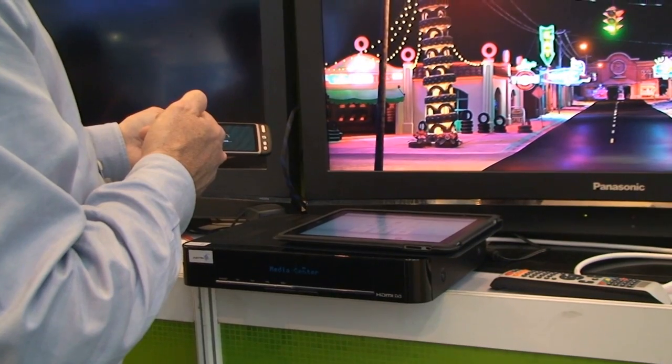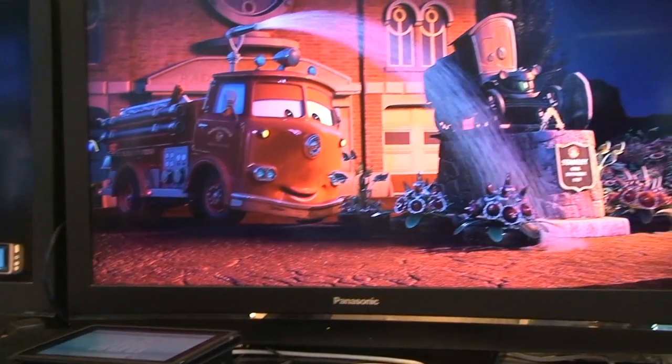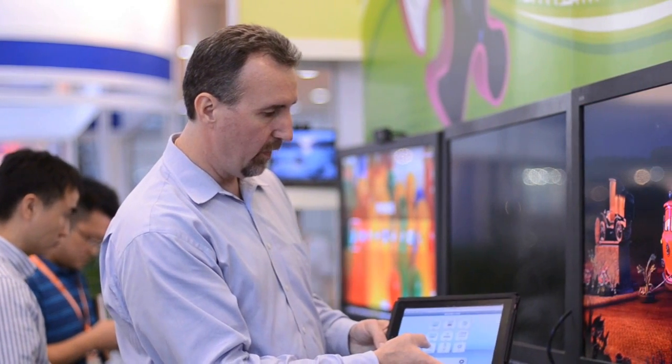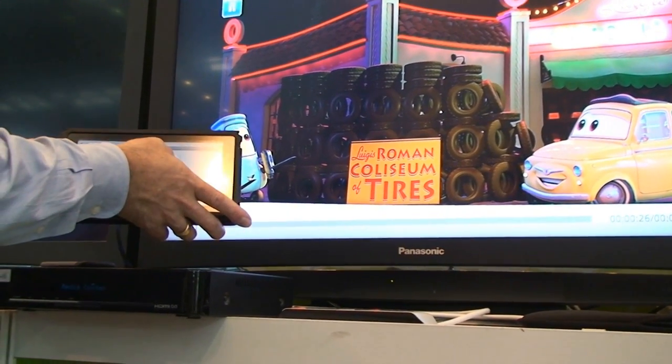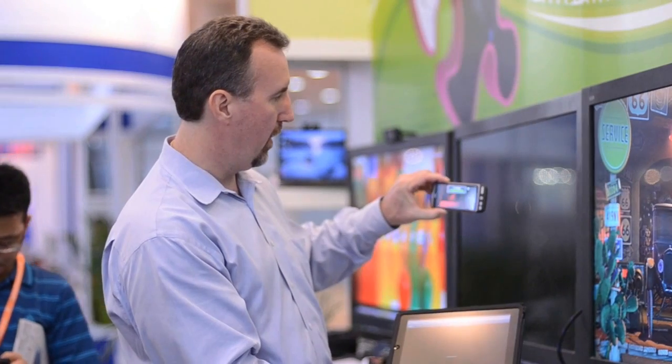I want to show you an example of the media center. You can actually control it. The connection is going wirelessly. You can play the same content on your tablet device — you simply hit play. You can see that this is still streaming on the phone.